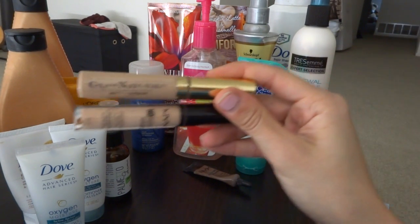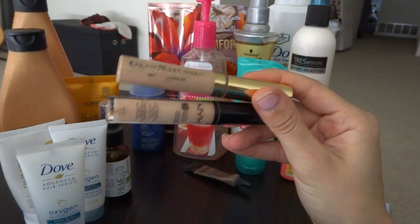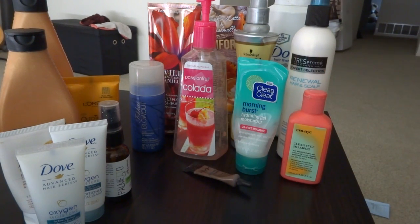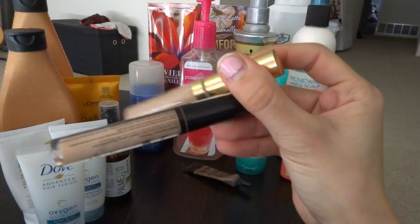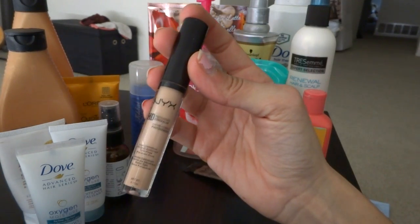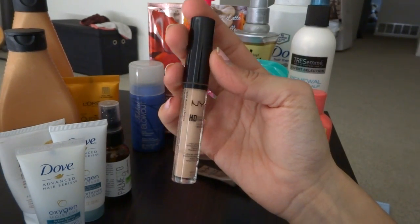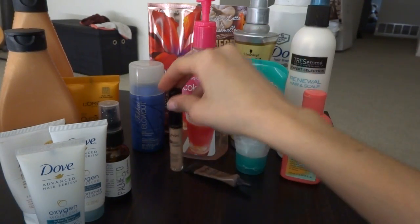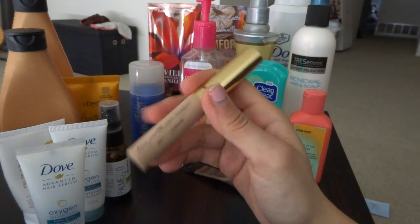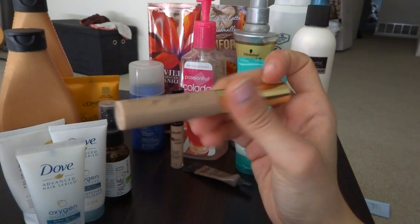The next few things are concealers. I have the Glam Natural Concealer in beige and the NYX HD Concealer in the color CW05. The NYX HD one I did enjoy — it was really nice, a little watery for my taste but I did like it. The Glam Natural beige, however, I did not like — the doe-foot applicator was fine but the color and consistency were not great.